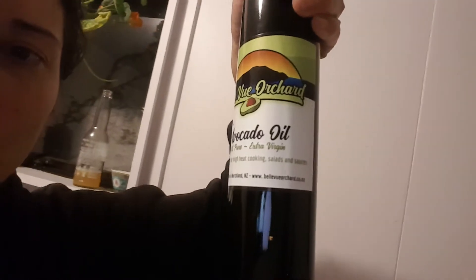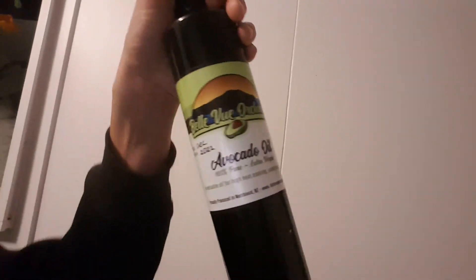I've got my avocado oil from the place I was working — Bellevue Orchard. They were very nice and gave us avocado oil at the end of our season. I think it went very well.